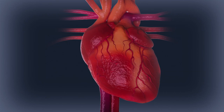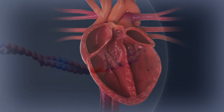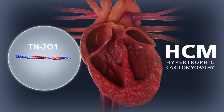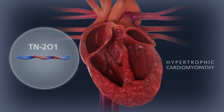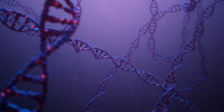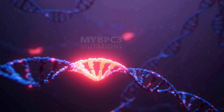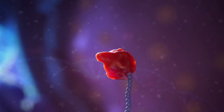At Tenaya Therapeutics, we are developing an investigational gene therapy called TN-201 that is specifically designed to treat hypertrophic cardiomyopathy caused by mutations in the MYBPC3 gene. Mutations in the MYBPC3 gene are the most common cause of genetic HCM.